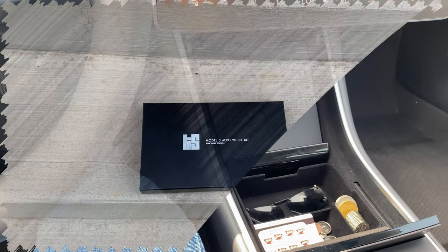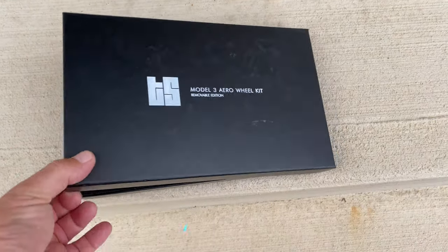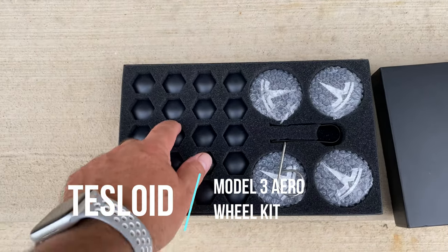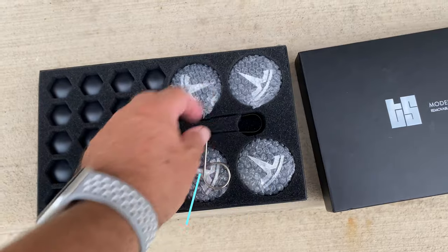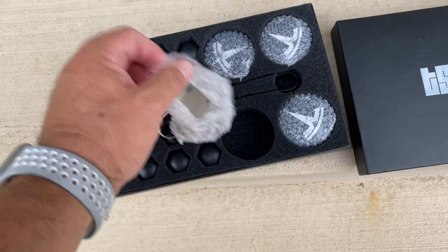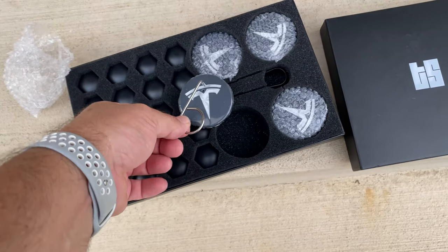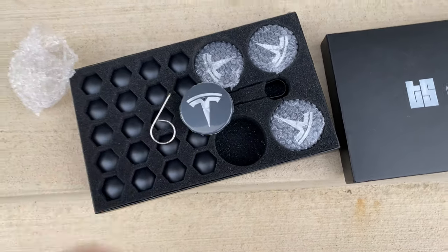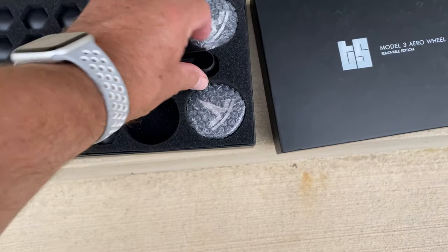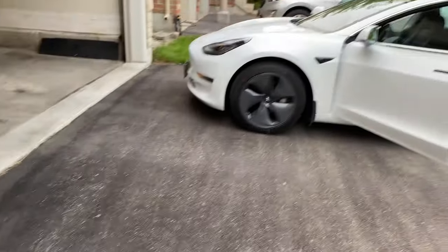Here's another accessory I purchased from Tesloid Canada — this is the Model 3 aero wheel kit. It comes with lug nut covers and caps for the wheels. What makes this different is that it has small holes in the caps so it's easier to remove — you use a small tool that you insert and pop them out. They also give you a tool to take the lug nut caps off as well. I'm going to take the aero covers off and put these on.